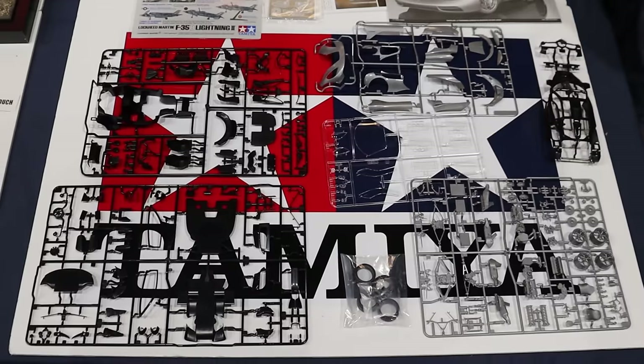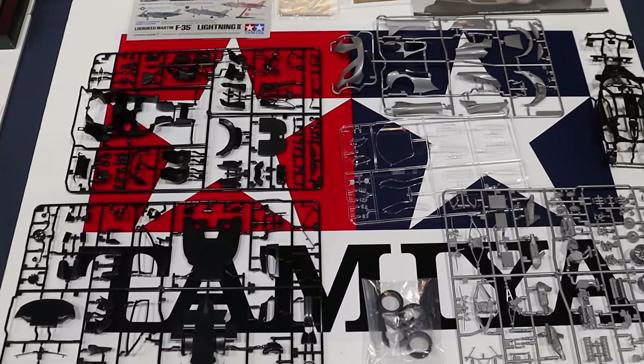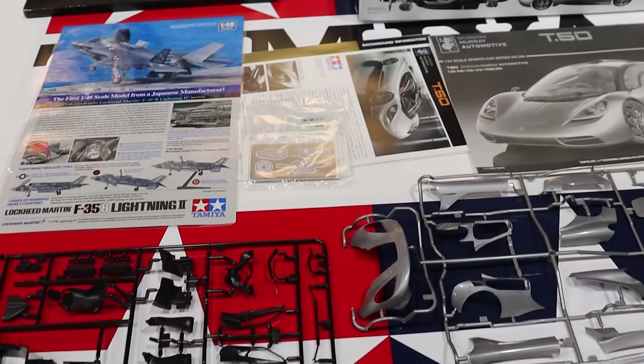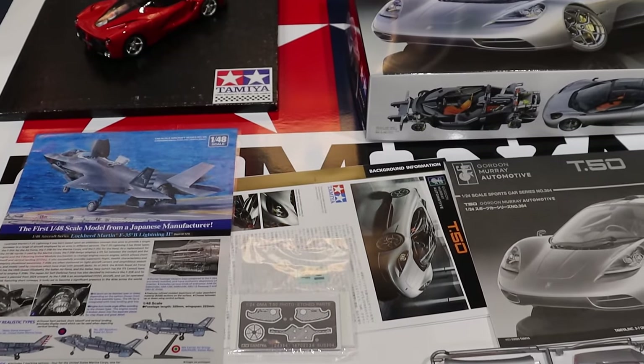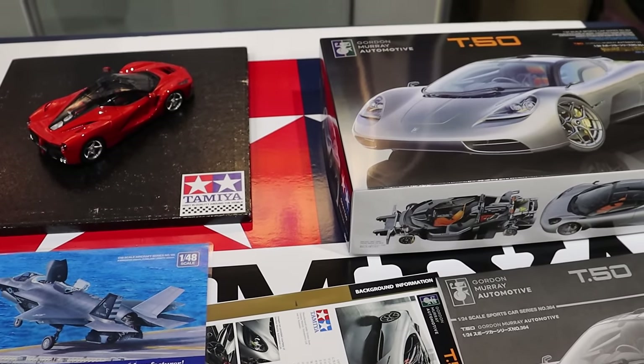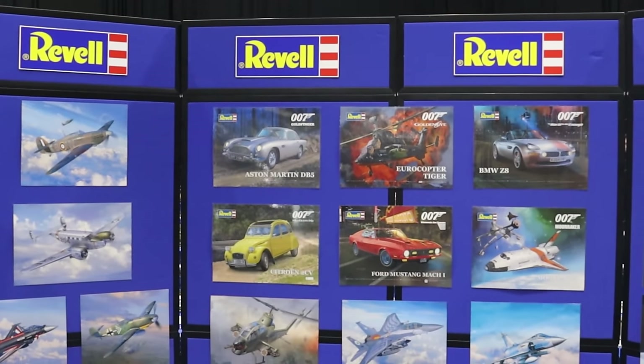Something else I'm also considering doing at some point is building a car. I've never really built a car before, but when I see vehicles like this T-50 they look beautiful. I really need to build one at some point; I just need to break that curse.